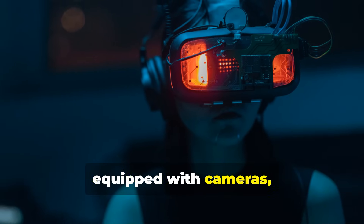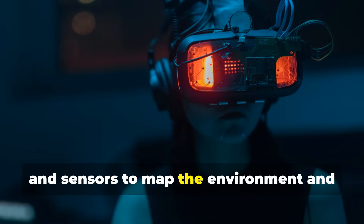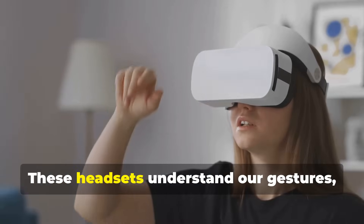Wearable headsets are key to this technology, equipped with cameras, scanners, and sensors to map the environment and track our movements. These headsets understand our gestures, allowing us to use our hands to interact with virtual objects.